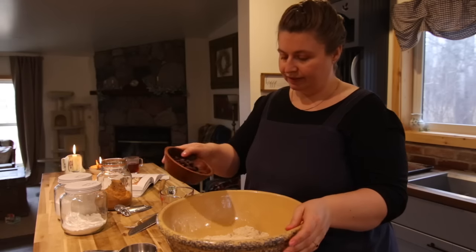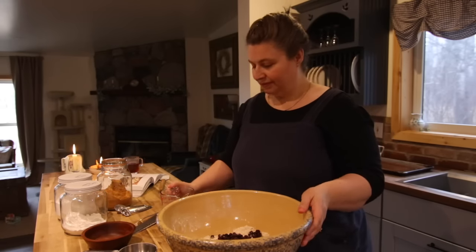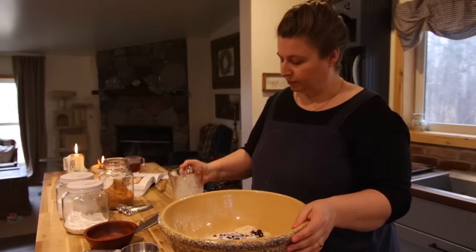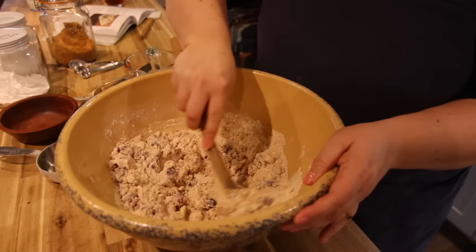I tend to bake treats on Friday afternoons so we have something nice for the weekends. During the work and school week I usually meal plan and keep things simple, but on the weekends we like to have a big breakfast together and a cozy family tea in the afternoon.